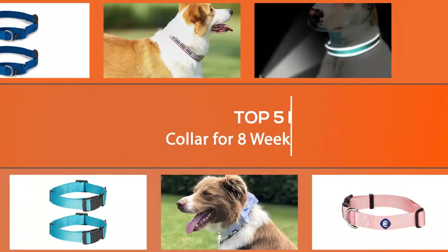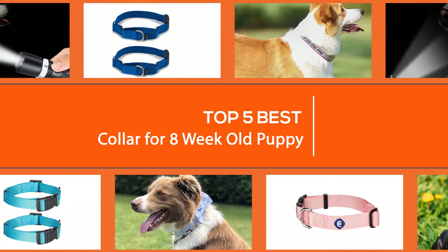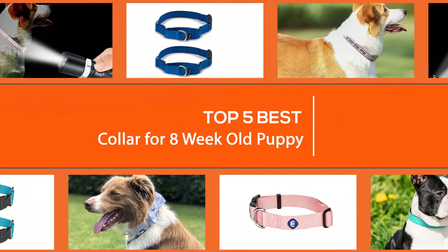Looking for the best collar for an 8-week-old puppy? We understand the excitement and anticipation of getting one for your new puppy. To make your shopping easier and more seamless, we have reviewed the best collars for puppies for your choosing.